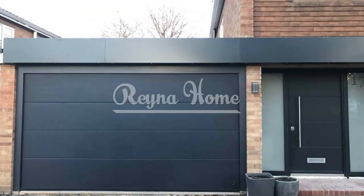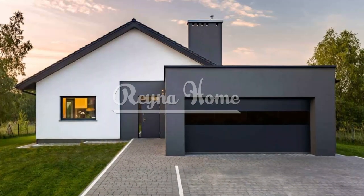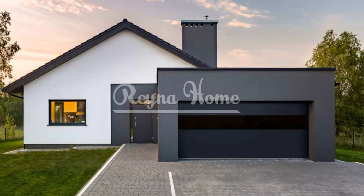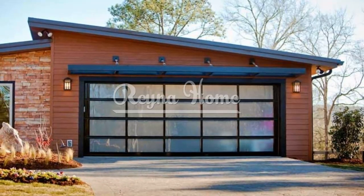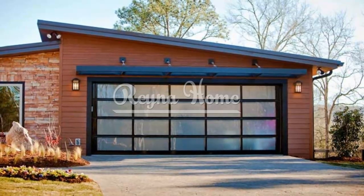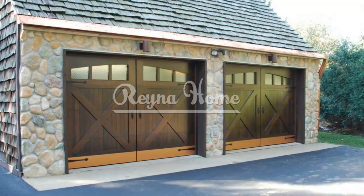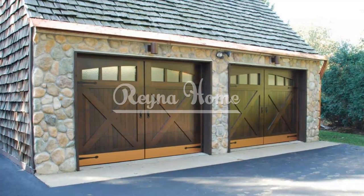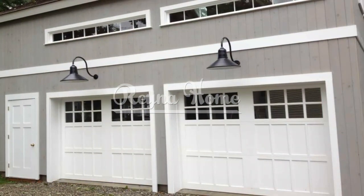Bold color statements: expressive choices. Make a bold statement with a garage door in a vibrant hue. Select a color that contrasts with your home's exterior for an eye-catching effect. Experiment with deep reds, navy blues, or even emerald greens for a daring choice. Consider painting your garage door the same color as your home's trim for a unified, monochromatic look.